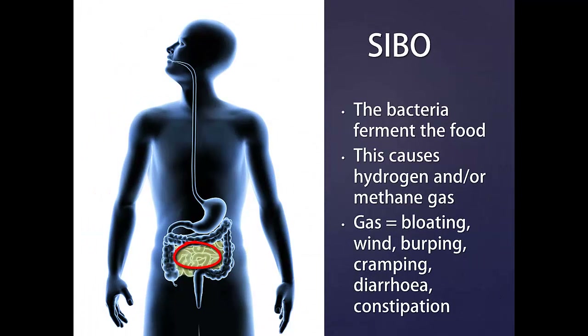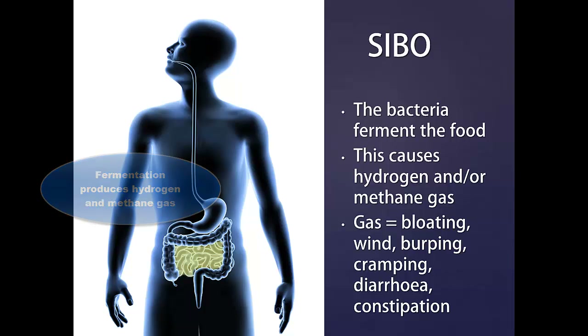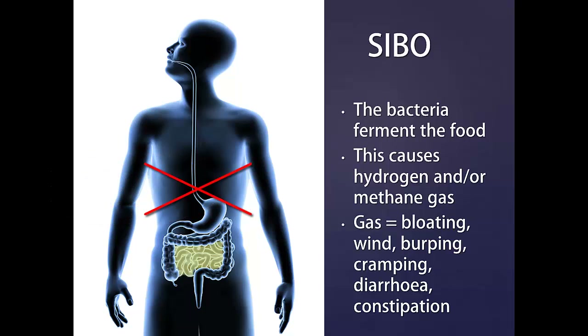So what's the problem with these bacteria being in the wrong place? Instead of your microvilli releasing enzymes to help you break down the food, the bacteria gobble up the food and cause it to ferment. This fermentation produces hydrogen and/or methane gas — gases that are only produced by bacteria, not human beings.